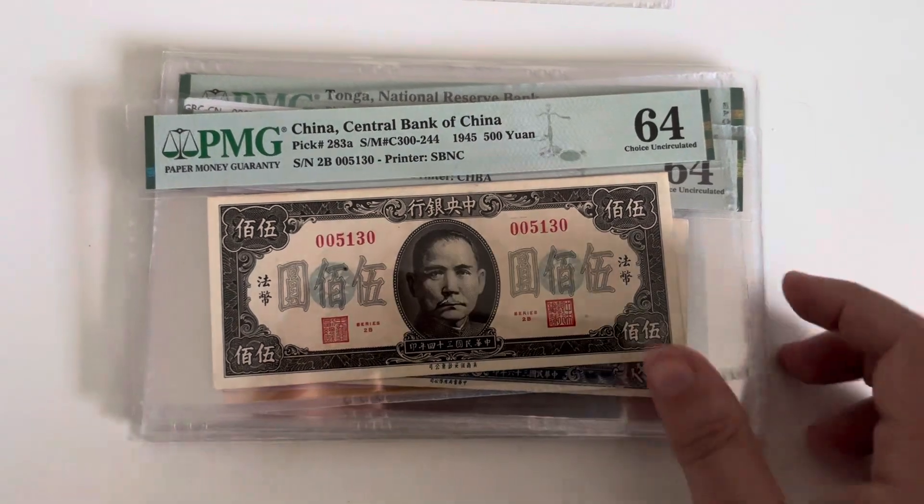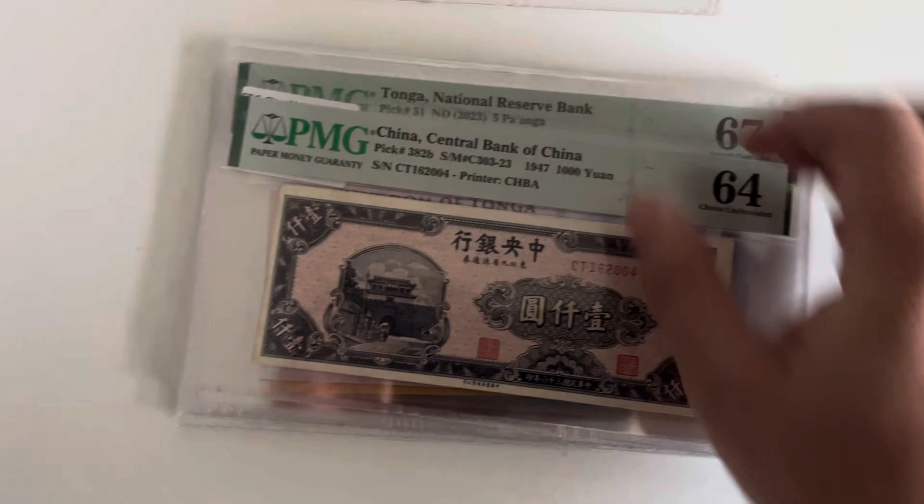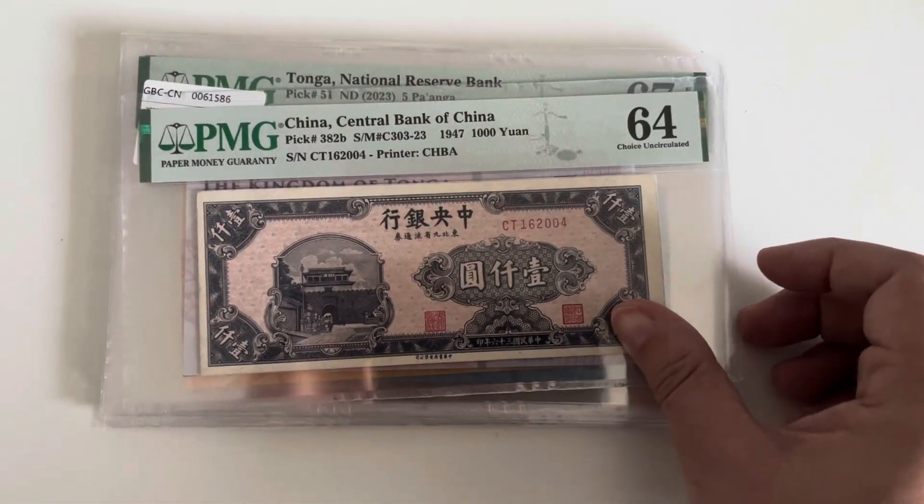China notes are now extremely expensive. Then there's this one — 382.